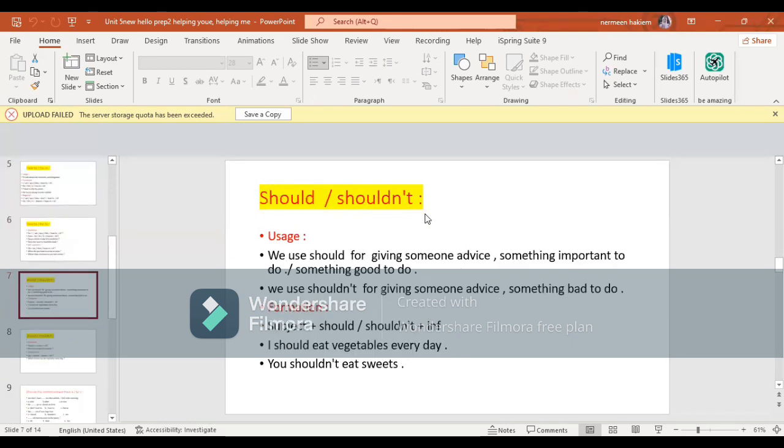The difference between using should and shouldn't versus have to and has to: we use should for giving someone advice to do something important or something good. الفرق بين should وshouldn't في استخداماتها. Have to وhas to for obligation - إلزام خارجي. إنما should and shouldn't for giving someone advice - يعطوه نصيحة لعمل شيء مهم أو شيء جيد. We use shouldn't for giving someone advice not to do something bad. للإلزام formation: subject + should or shouldn't + infinitive.